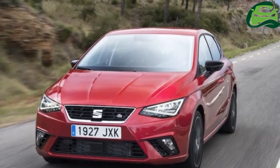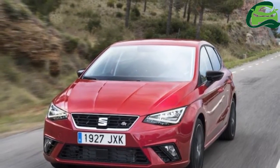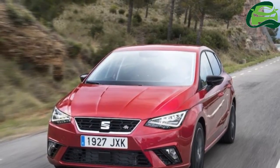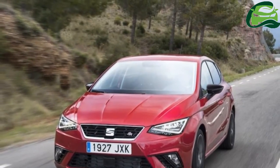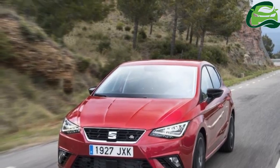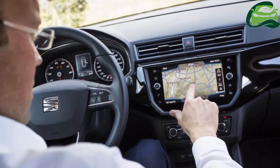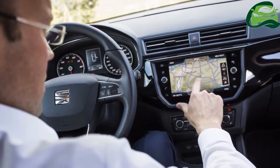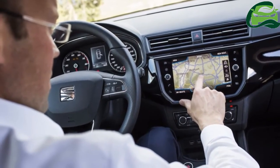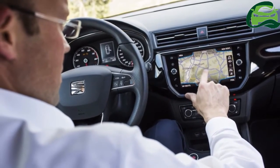SEAT UK has revealed the prices of the 2017 SEAT Ibiza, which made its public debut at the Geneva Motor Show in March. Developed in Barcelona, Spain, the fifth-generation SEAT Ibiza has a fresh new design and offers more interior space, new technologies and new engine options among many other enhancements. The Ford Fiesta rival begins at £13,130 and will launch